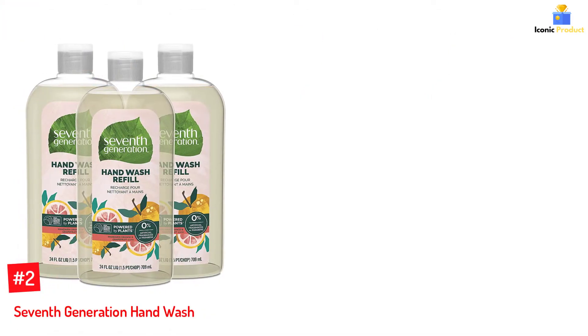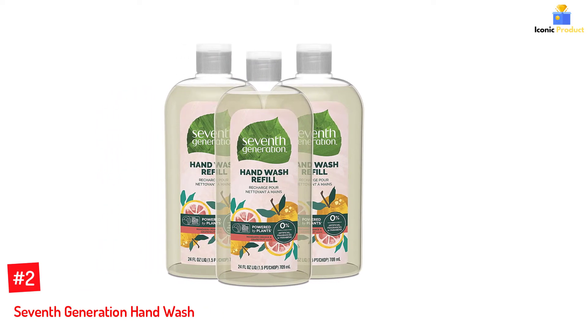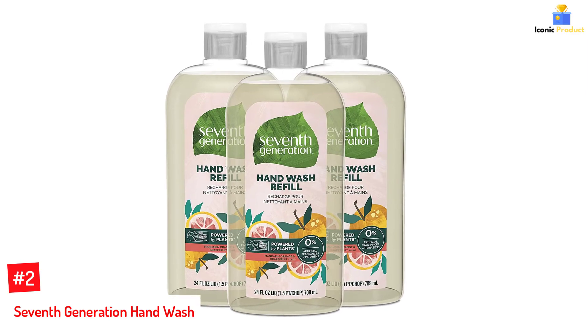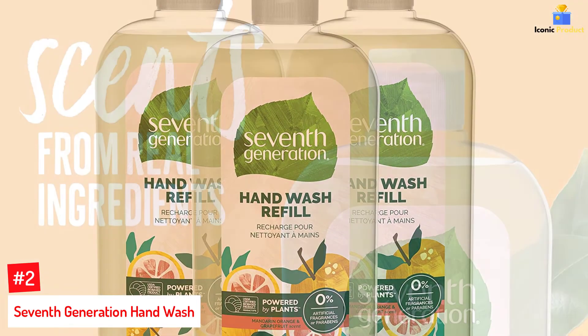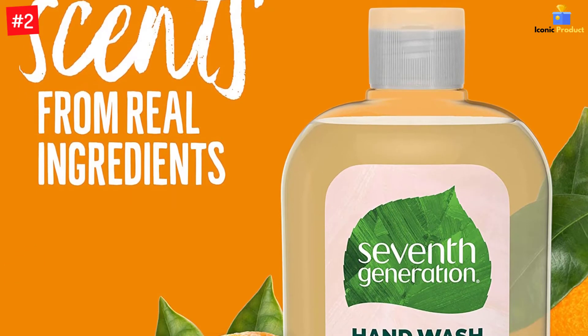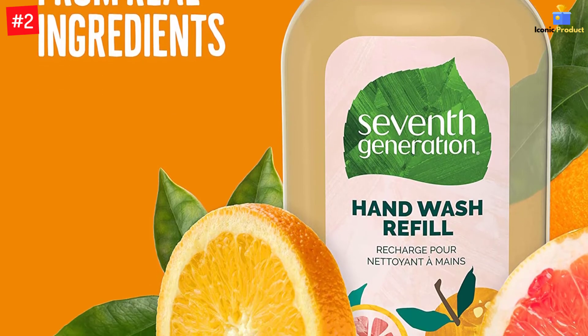Number 2: Seventh Generation Hand Wash. If plant-based hand washes are what you seek, give this sweet-smelling and foaming hand soap from 7th Generation a try. The 97% bio-based formula effectively keeps your hands clean and is free of harsh chemicals, dyes, or triclosan. Its mandarin orange and grapefruit-infused scent will leave your hands smelling pleasant for hours.